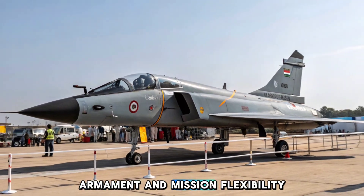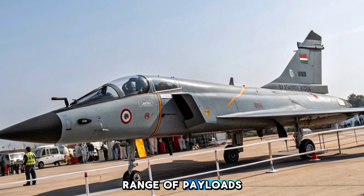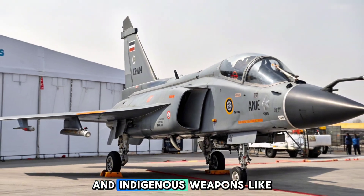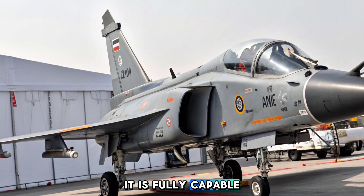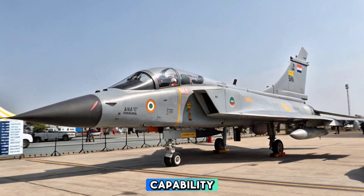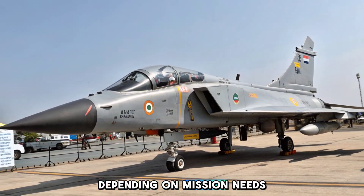Armed with 11 hardpoints, the Tejas MK2 can carry a wide range of payloads, including beyond-visual range, BVR, missiles, smart precision-guided bombs, anti-ship missiles, and indigenous weapons like Astra MK2 and BrahMos NG. It is fully capable of executing air superiority, ground strike, and maritime strike missions, offering true multi-role capability. The addition of an internal weapons management system allows for rapid configuration changes depending on mission needs.